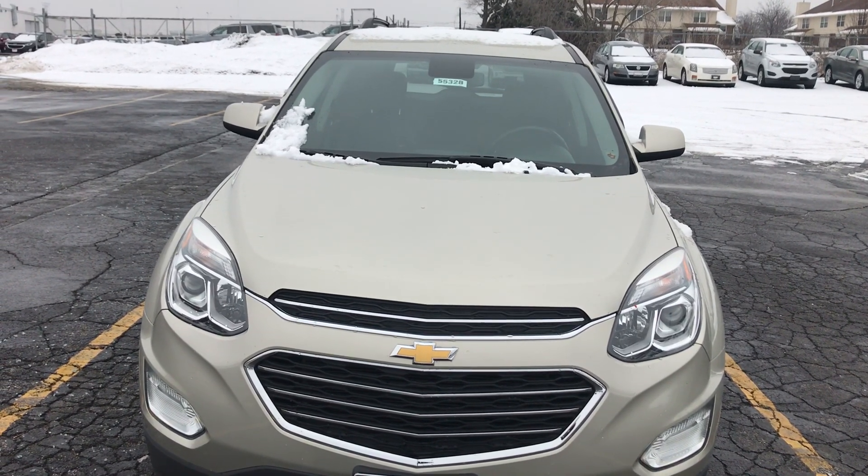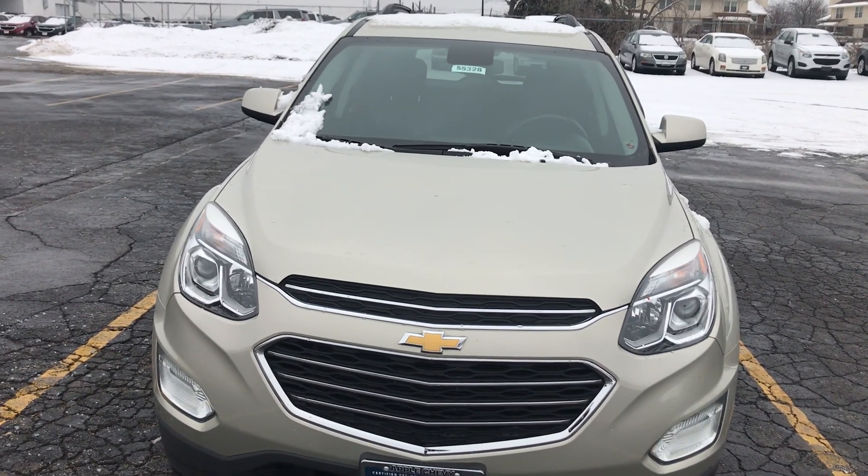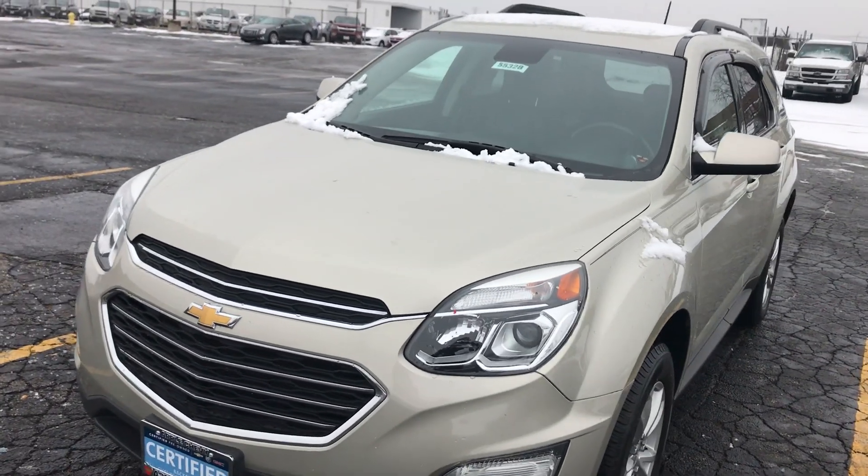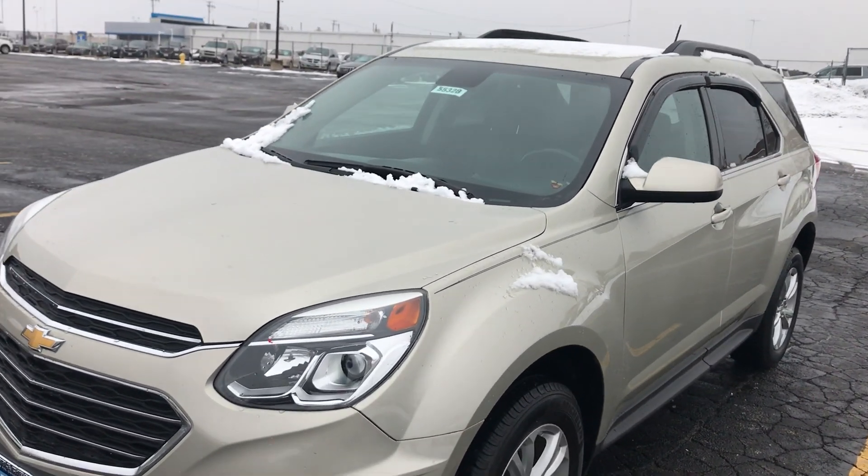Hey everyone, this is Johnny over at Apple Chevrolet in Tinley Park, Illinois. Today we are looking at my certified pre-owned vehicle pick of the week, the 2016 Chevy Equinox.